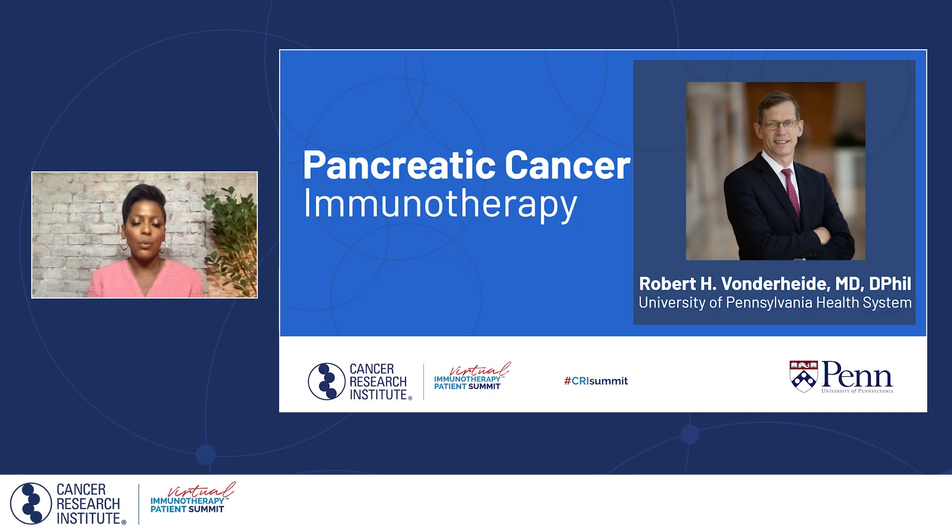Welcome back to the 2022 Cancer Research Institute Virtual Immunotherapy Patient Summit. During this next session, we are going to learn about the latest advances in using immunotherapy to treat pancreatic cancer, one of the hardest to treat cancers out there. We're excited to be joined by Dr. Robert Vonderheide, attending physician at the Hospital of the University of Pennsylvania, Director of the Abramson Cancer Center, Vice Dean and Vice President of Cancer Programs at the University of Pennsylvania Health System. Be sure to put your questions in the Q&A box throughout the discussion. Brian Brewer from the Cancer Research Institute will pass those along.